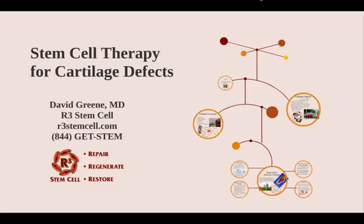Hello, this is Dr. David Green with R3 Stem Cell. The topic today is Stem Cell Therapy for Cartilage Defects.